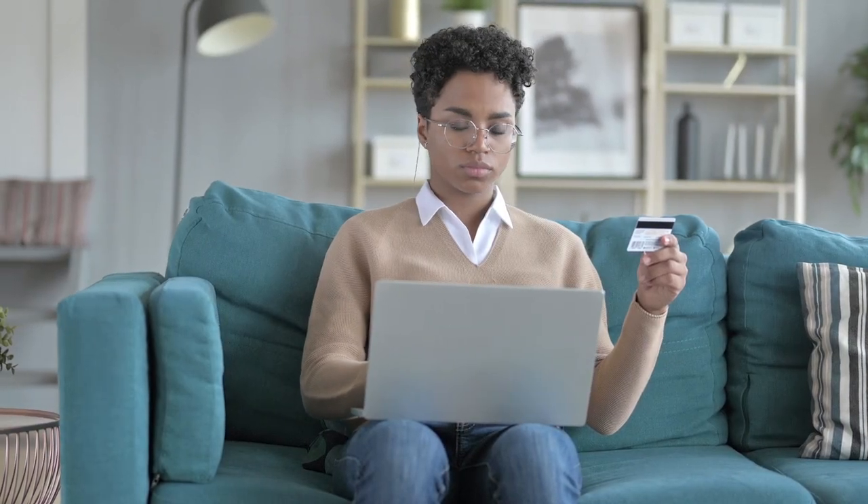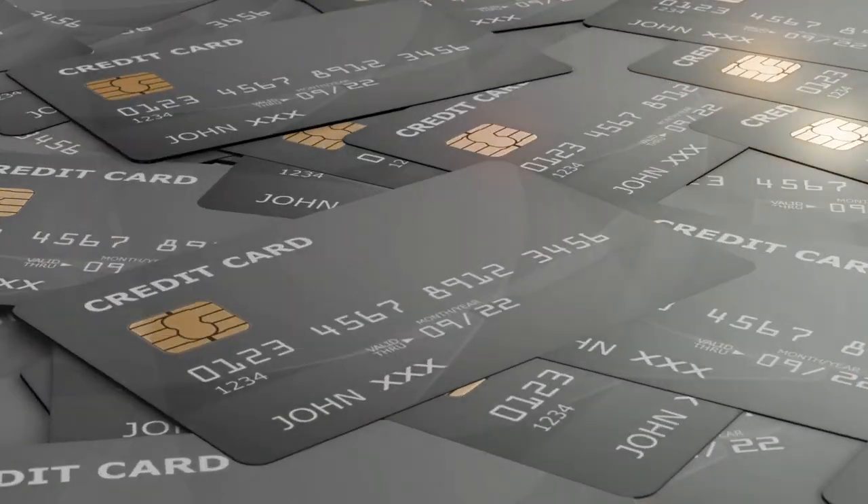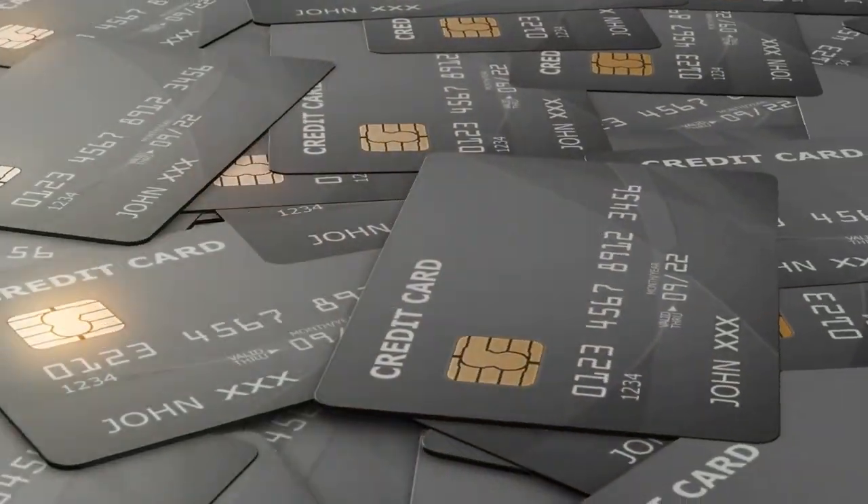Credit cards are also a great option to pay your supplier with, and a great option to accumulate reward points. With credit cards, you have to be careful with the amount of debt you leverage in your business. However, credit cards are great because they might give you 30 days before you have to actually pay off the balance, which gives you some time to sell the product, get back some cash, and then pay down the credit card.